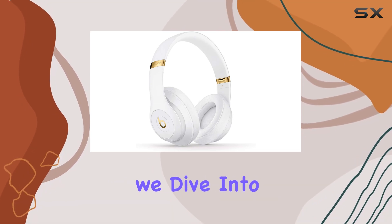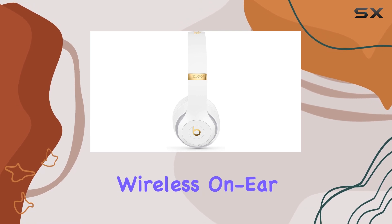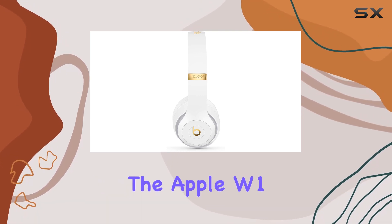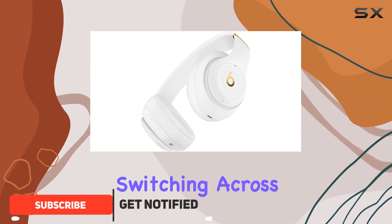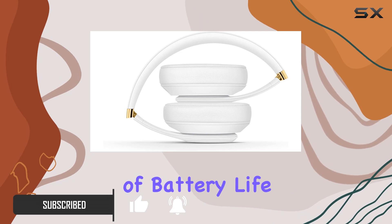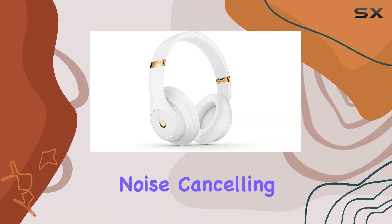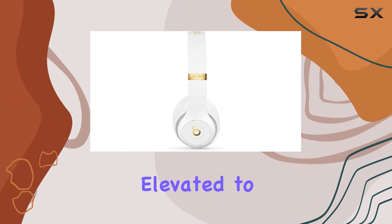Welcome to today's review where we dive into the world of wireless audio excellence with the Beats Studio 3 wireless on-ear headphones. Boasting the Apple W1 chip, these headphones redefine convenience in pairing and switching across Apple devices. With up to an impressive 22 hours of battery life and pure adaptive noise cancelling (pure ANC) technology, your listening experience is elevated to a new level.